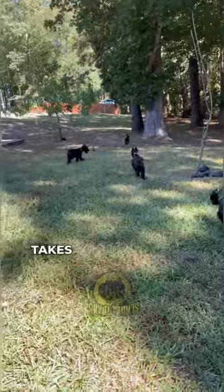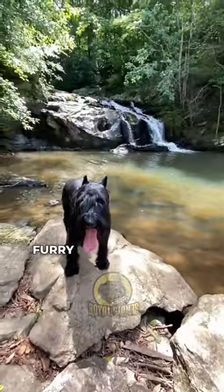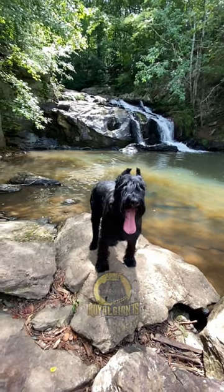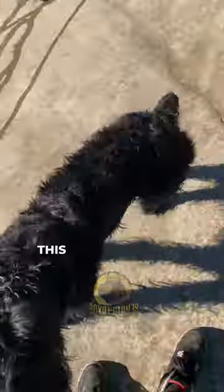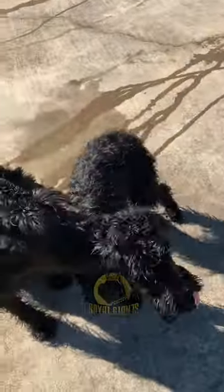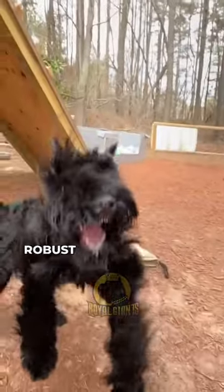Our first stop takes us into the wild, where the Giant Schnauzer appears akin to a furry black bear, exuding an untamed yet endearing aura, with its thick, coarse coat embracing its rugged exterior. This look embodies the spirit of the untamed wilderness, showcasing the true essence of the breed's natural charm and robust persona.